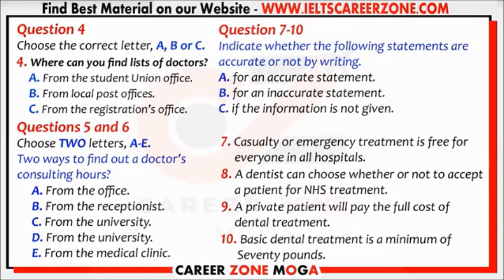If you are accepted, you should give the dentist the NHS number which is on your medical card. There is a charge for all dental treatment.